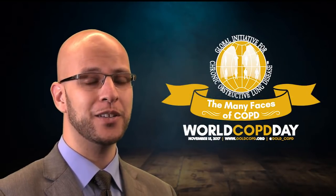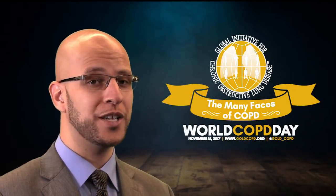Hi, my name is Hamza Reyes. I'm a Critical Care Fellow at Mayo Clinic Rochester. Over the next five minutes, I'll be talking about the updated 2017 Global Initiative for Chronic Obstructive Lung Disease.